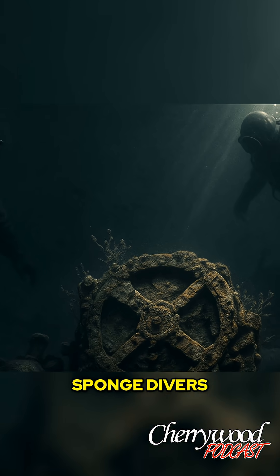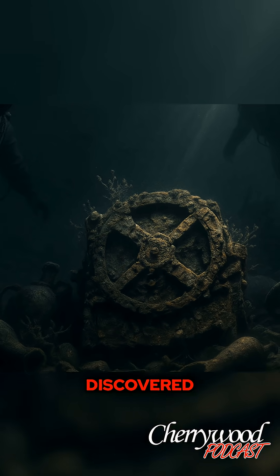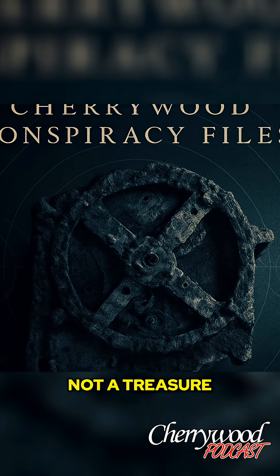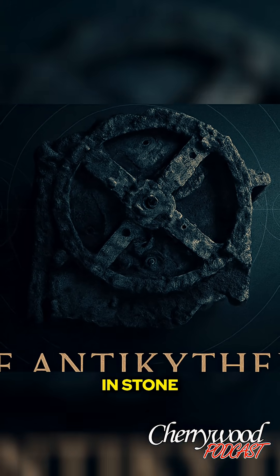In the year 1901, sponge divers off the coast of the Greek island of Antikythera discovered something extraordinary. Not a statue, not a treasure chest, but a corroded lump of bronze gears embedded in stone.